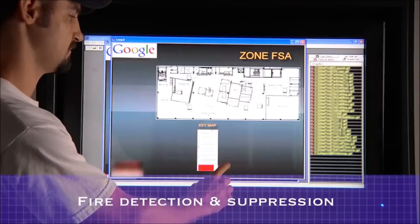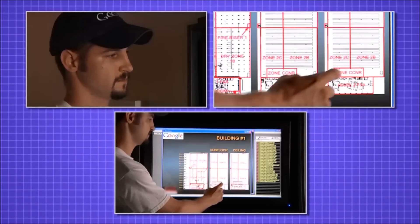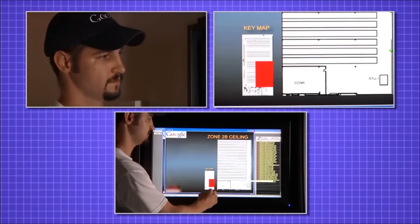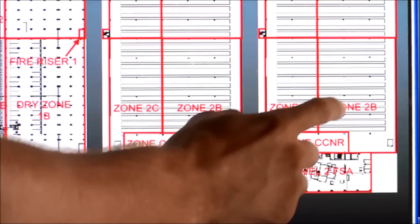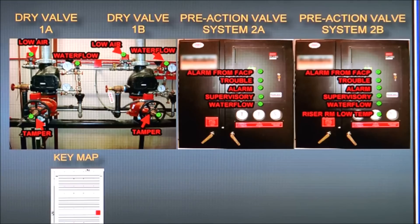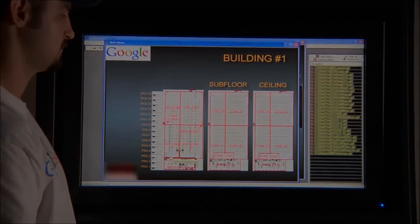Google data centers are protected by robust fire detection and suppression capabilities. This panel shows the current state of fire detection in the data center — everything is clear now. In the event of a fire or any other disruption, data access for Google's customers is designed to automatically and seamlessly shift to another data center so that they can keep working and their business can continue uninterrupted.